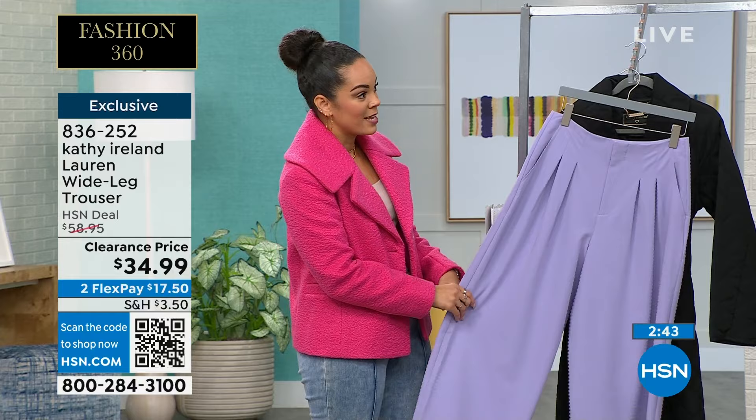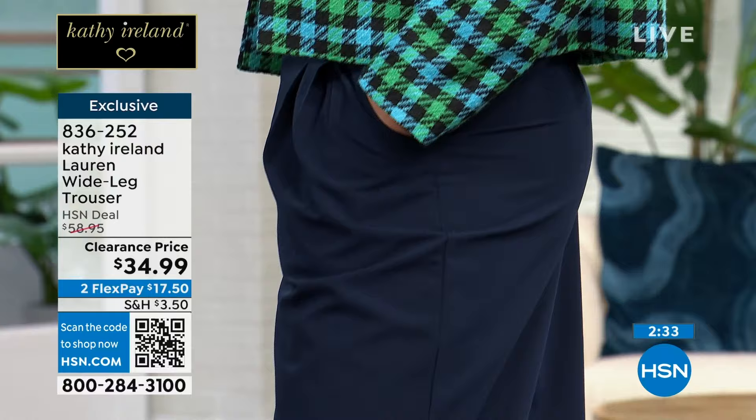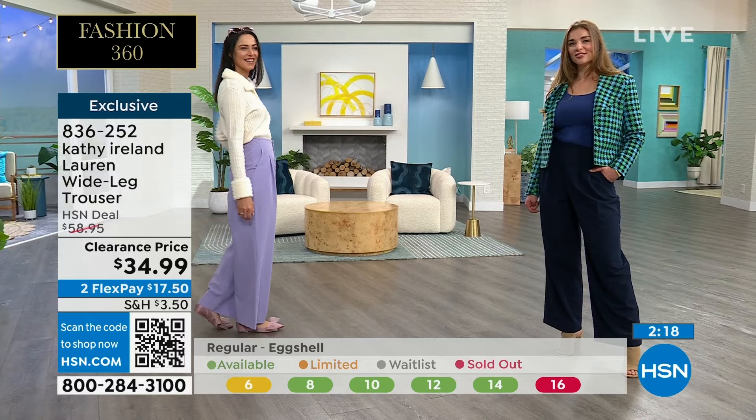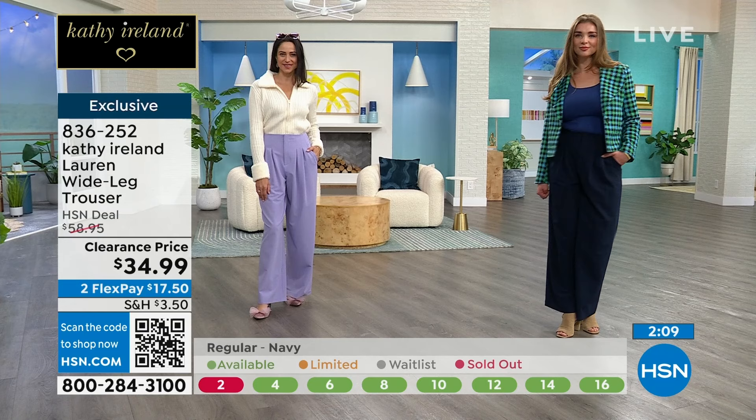These are pieces you're going to buy now, wear now, wear next year, wear the year after that. Here's the update because we are limited: if you want the eggshell, we have the final 75 left. The navy — she's in size eight — we go two to 16, 16 to 24 women. On Andressa in the wisteria, size four. I've already lost my size 16 in eggshell and my size two in navy, so things are going quickly. 836-252 is the item number.